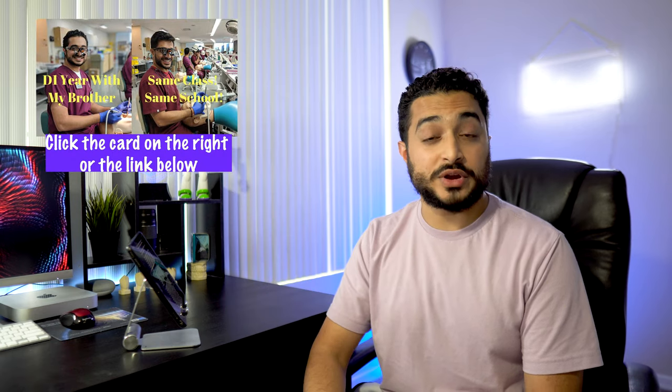If you're about to start your first year of dental school, go ahead and check out this video where I went over everything you can expect from your D1 year. It's actually been doing quite well, so definitely go ahead and check it out.